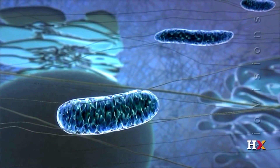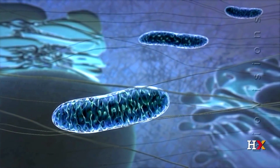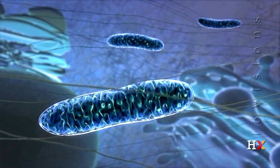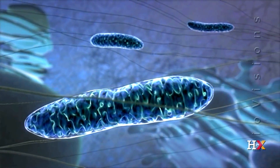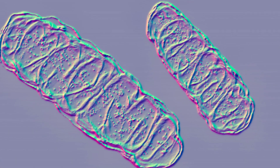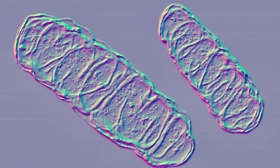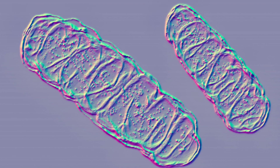The mitochondria, those tiny powerhouses within our cells, are the unsung heroes behind our energy production, and much more. From generating ATP to regulating cellular processes and even offering insights into our genetic history, mitochondria continue to fascinate scientists and researchers worldwide.